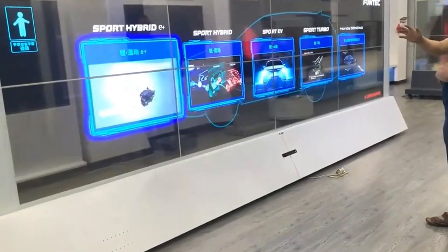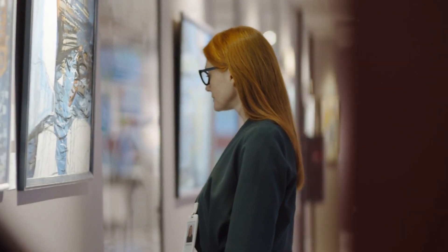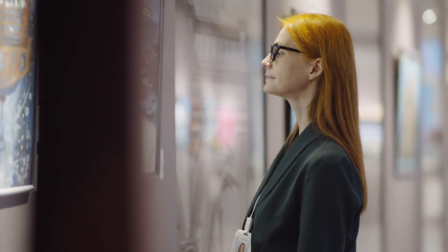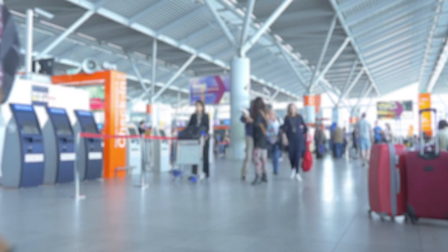Another example is the use of motion sensors to trigger interactive content. A digital signage display in a museum can detect when a viewer approaches a specific exhibit and automatically display additional information or multimedia content. To illustrate the effectiveness of outdoor information kiosks solutions, let's take a look at some successful case studies.